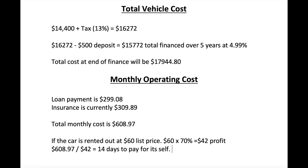The next thing I want to talk about is the total vehicle cost. The vehicle ended up costing me $14,400 plus tax, which here in Ontario is 13%, so the total for the vehicle was $16,272. I put a deposit of $500, which gets subtracted from that, so the total financed amount was $15,772, which I financed over five years at 4.99%. I wanted to keep my monthly payments lower, so I did a longer term instead of a shorter term. But the total finance cost at the end, if I go through the whole five years and don't pay it off early, will be $17,944.80. The goal is that Turo will pay for the vehicle itself plus some, and then I'm able to pay it off early since it is an open loan.